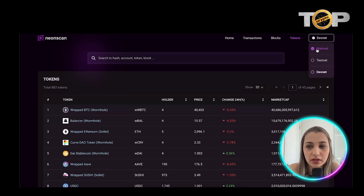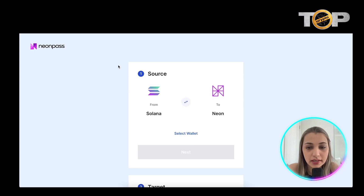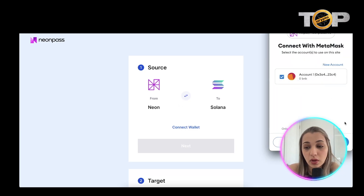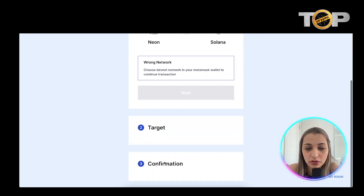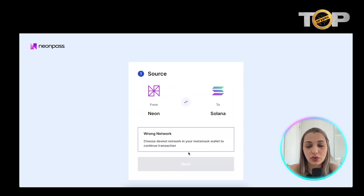You can swap between the Mainnet testnet or devnet, and transfer SPL tokens between Solana and Neon by clicking through to Neon Pass. On that page you can exchange your Solana tokens into Neon or swap in either direction. The next step is to connect a wallet — if you have a MetaMask wallet you can integrate with it, click next, and follow the prompts.